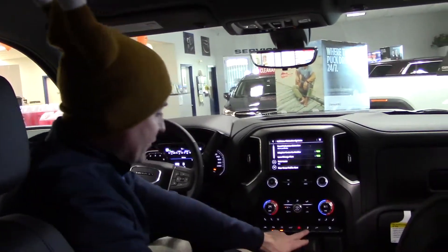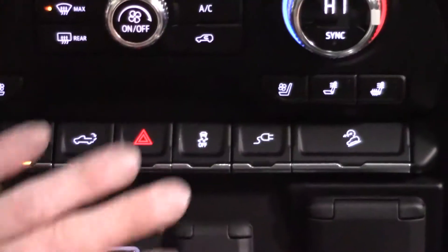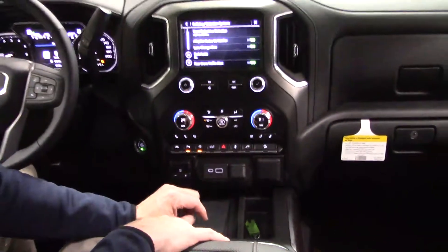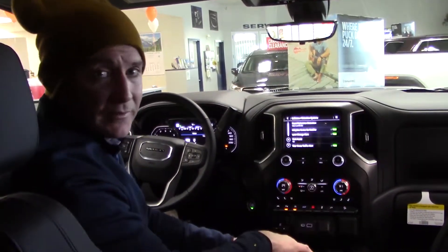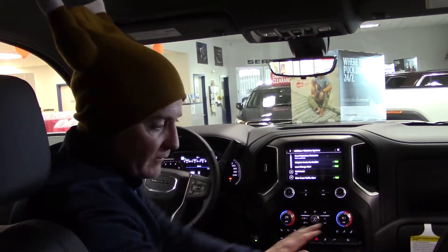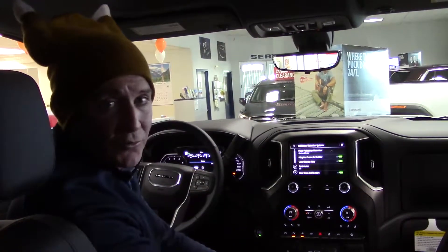We also have StabiliTrak and traction control, which has been a part of our vehicles for a long time. I was reading a statistic this morning that StabiliTrak actually reduces rollovers by up to 60% — that's a proven fact. A lot of people don't know exactly how it works, but it definitely helps reduce rollovers.